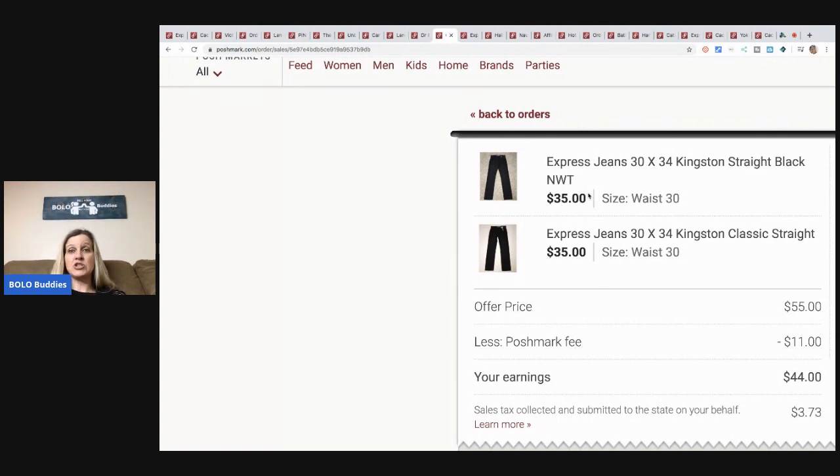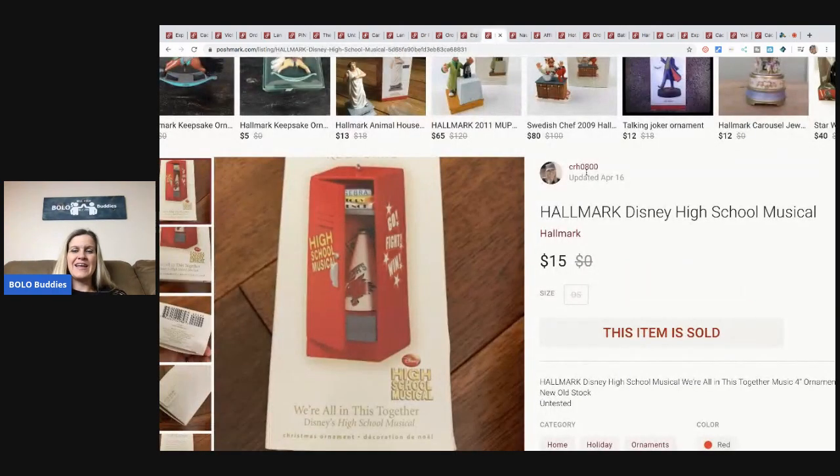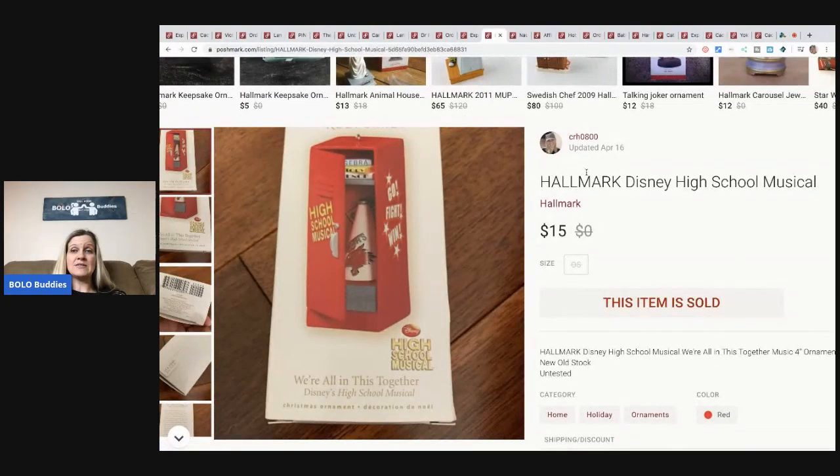These are Kingston straight black jeans, size 30x34. I sold that pair and then another pair sold right after — same brand, same size, same style, different buyer. I'm wondering if Poshmark sends alerts when items you're watching sell. They paid $35 and paid shipping. It was kind of cool that I sold three pairs of jeans in about an hour.